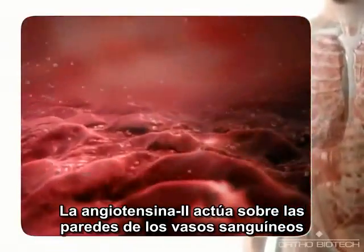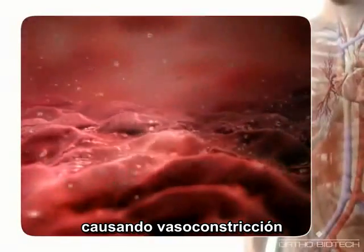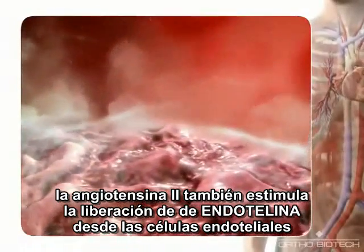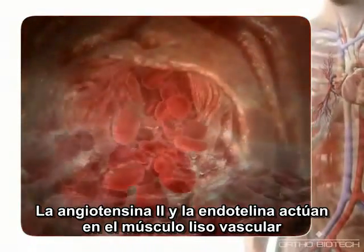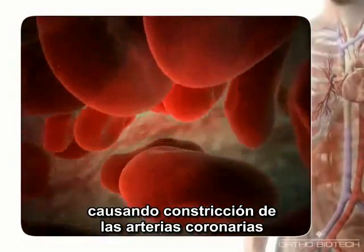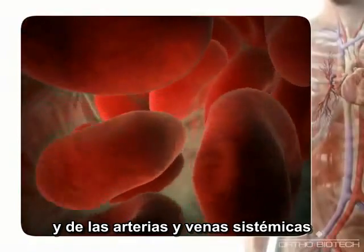Angiotensin 2 binds to blood vessel walls, causing vasoconstriction. Angiotensin 2 also stimulates release of endothelin from endothelial cells. Angiotensin 2 and endothelin act on vascular smooth muscle, causing constriction of the coronary arteries and systemic arteries and veins.